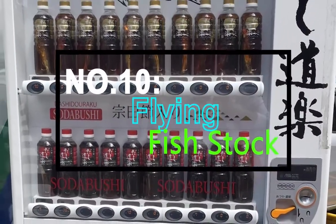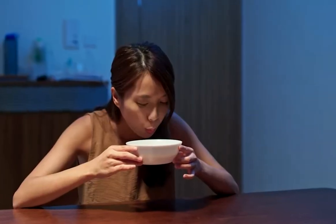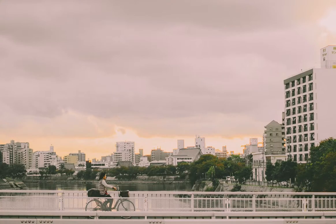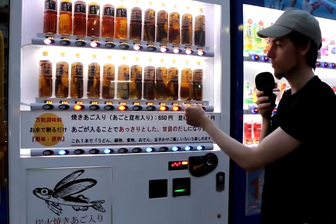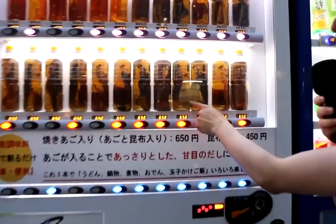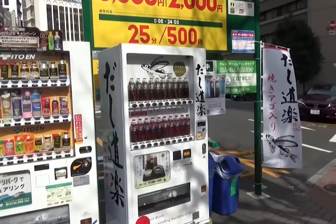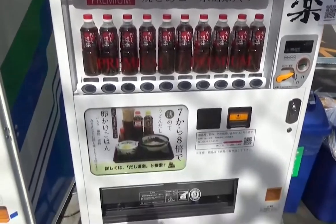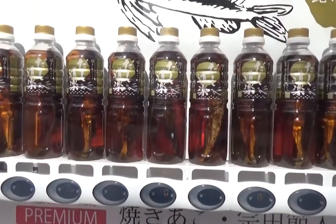Number 10: Flying Fish Stock. Vending machines full of bottles of flying fish soup stock are seen in various prefectures around Japan, including Osaka, Kyoto, and Hiroshima. The vending machines belong to the Dashiduraku company, which runs an udon shop that has become quite famous for the flying fish stock in some of its soups. The stock was in such high demand that the company started bottling it and selling it in 500ml bottles.